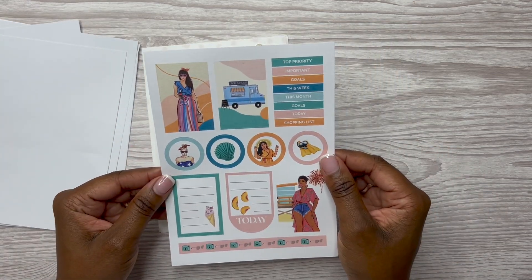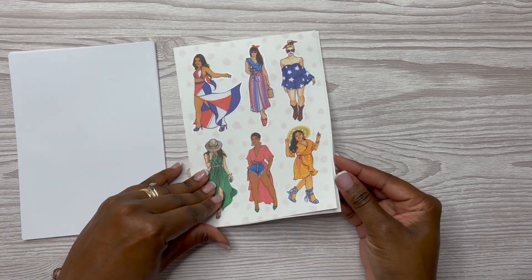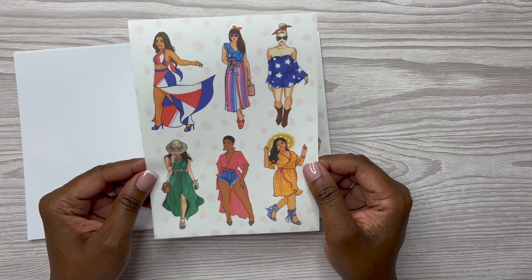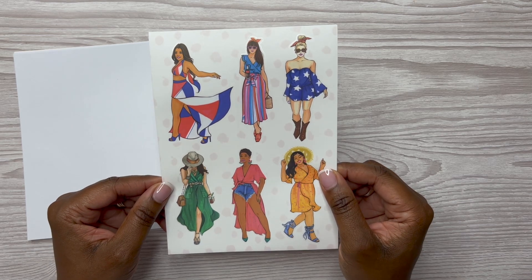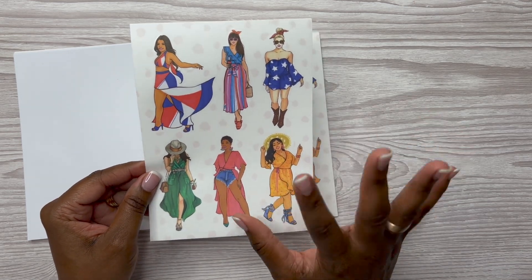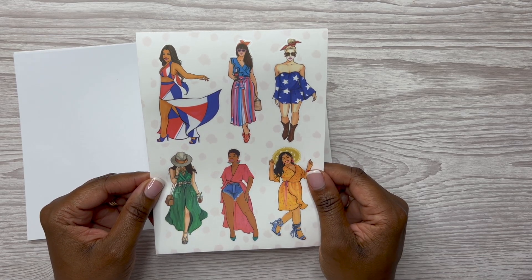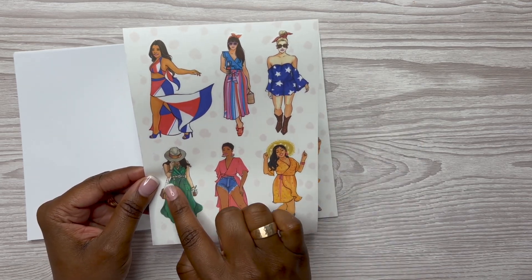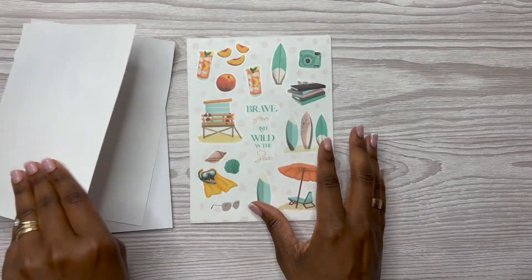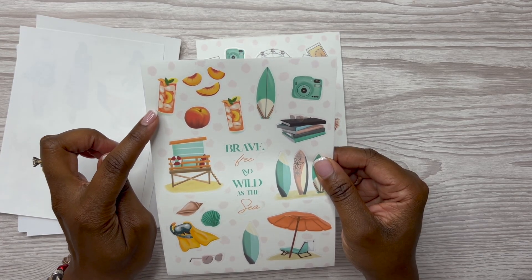These are so pretty — the colors. You still have a little bit of time left in summer to use these stickers. The stickers launched today, August 18th at 11 a.m. Central Standard Time — you don't want to miss out because RongRong's sticker packs and sticker books do tend to sell out. I'm not sure if they'll be sold individually and in a bundle, or what the cost is, but that info will be updated in the description box. Then you get some clear stickers — I'm loving this girl here and her green dress. You get two sheets of those.